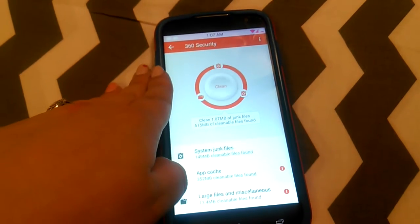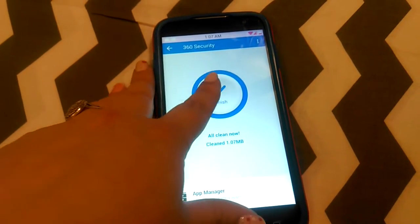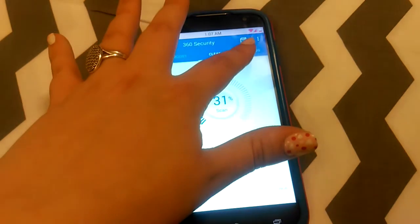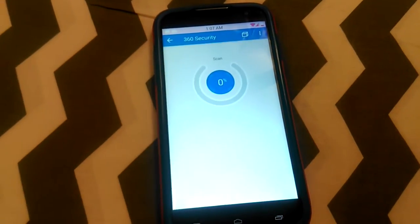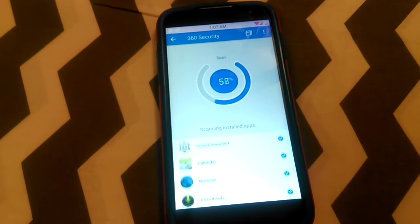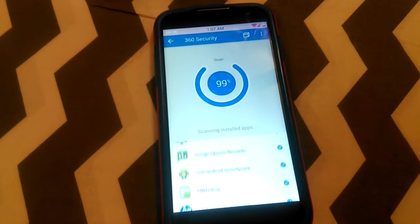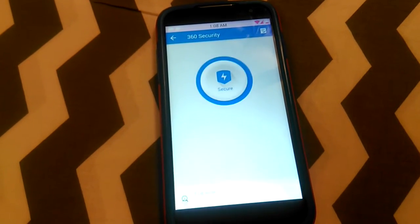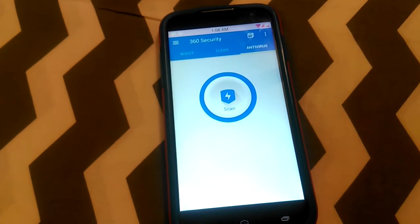If I hit clean, it cleans those files up — all clean — hit finish. Then we'll go over to antivirus. I already scanned it today but we'll do it again for this video. It works really quickly, which is awesome, and it's secure — no viruses found.